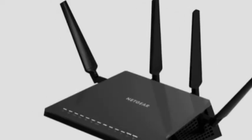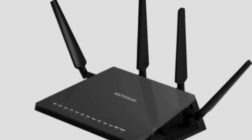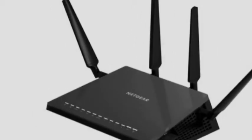Alongside this, the router will also prioritize your living room TV over a smartphone or tablet.